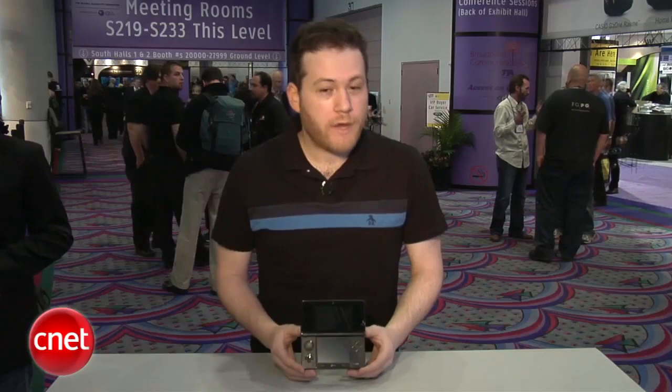Hey, what's going on, everyone? I'm Jeff Bacalar from CNET.com. We're here live at CES 2011 with the Nintendo 3DS. It's our first look at the device. It comes out in March. We don't have a price yet, but it is the successor to the Nintendo DSi and the Nintendo DS Lite.